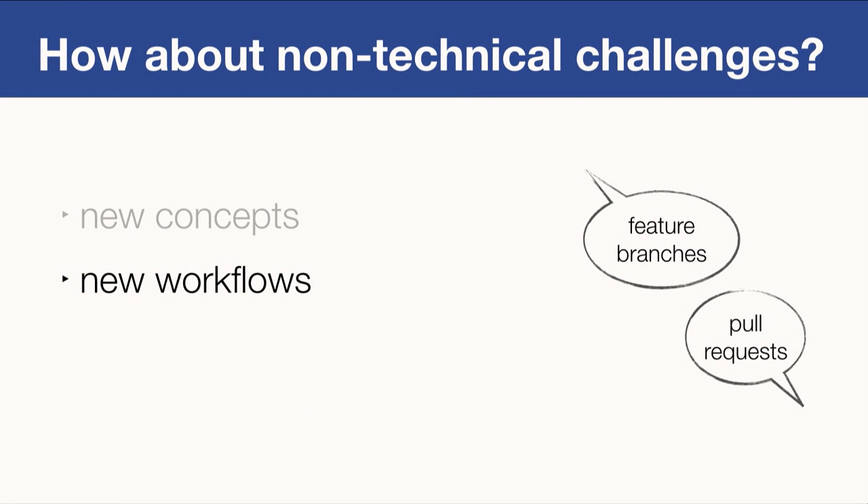All these new Git concepts enable developers to follow new workflows. Feature branches are a prime example — in Perforce, setting up a branch requires so much work that developers never thought to use one for every feature or bug fix. Pull requests are another awesome workflow. Perforce developers are used to having write access to change other teams' code, but with pull requests they don't need direct write access. It takes some time to understand all these workflows.